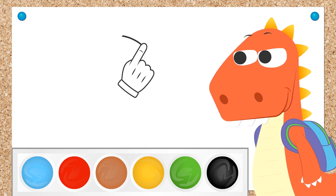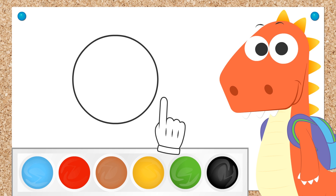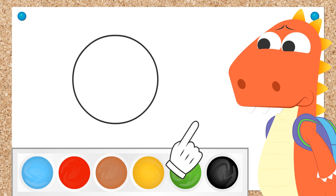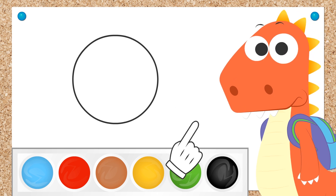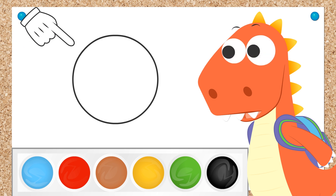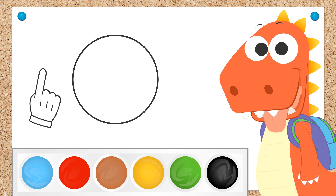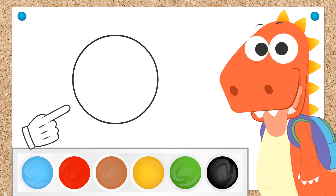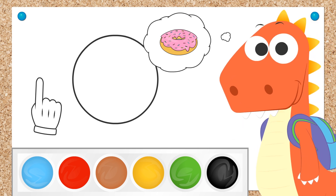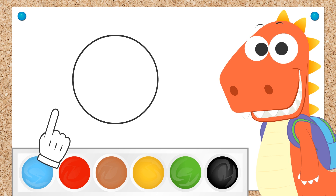I'm sure you know this one! The circle! And how many sides does it have? Got you! Circles don't have sides! Just a circumference! Can you name something that's circle-shaped? Always thinking about food, Eddie! You're right! Donuts are circular!